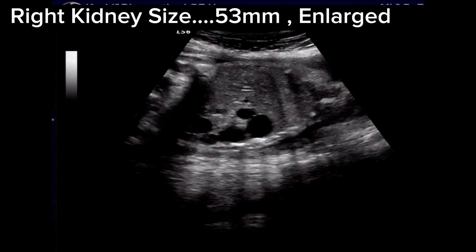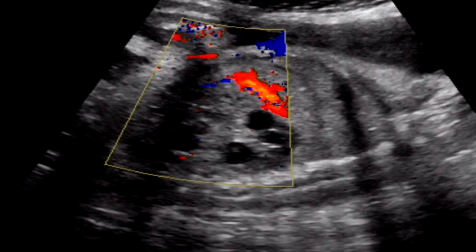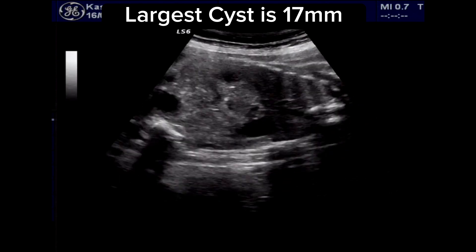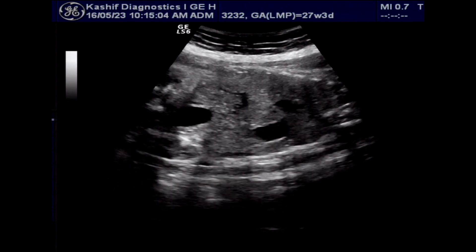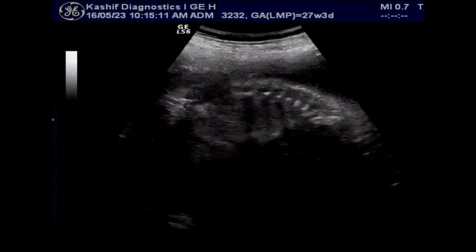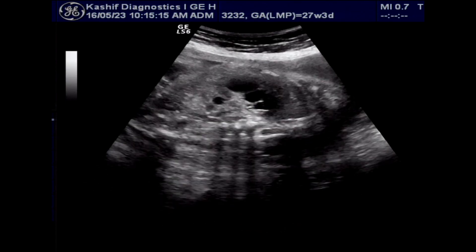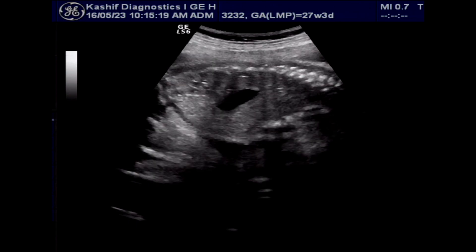The largest cyst is 17 millimeters. Usually the multicystic kidney gives no harm to the baby; the baby appears normal after delivery because one kidney is functioning normally. With the passage of time, the multicystic kidney can shrink and become a small non-functioning kidney. Ultrasound's role is also to rule out other congenital anomalies if they are present.